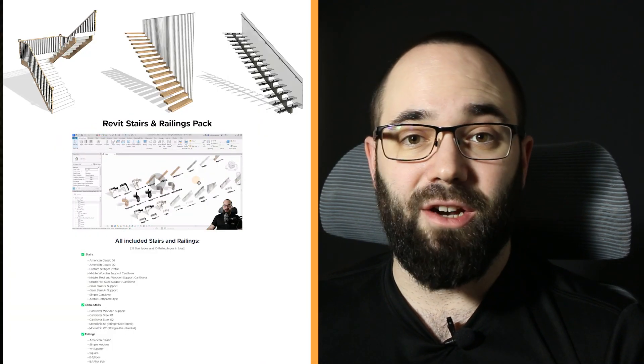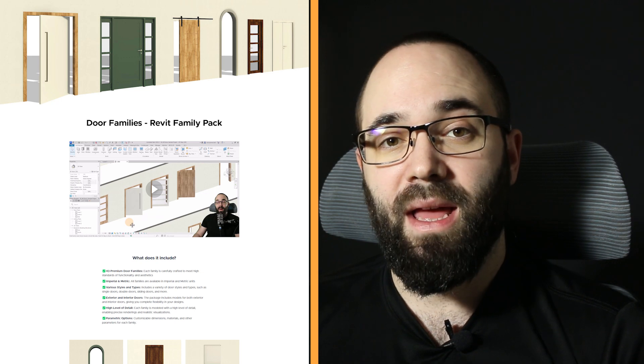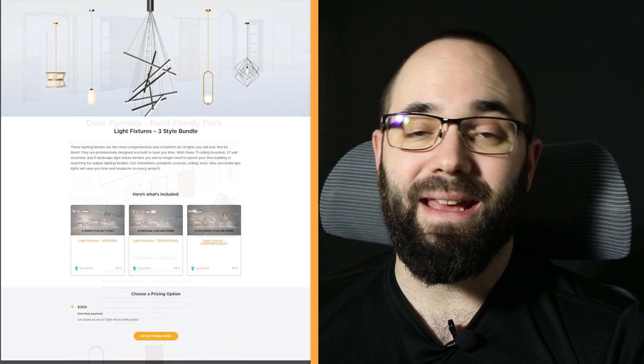Moving forward, we have also released a few family packs: a new Revit stairs and railings pack, a new door pack, and also some Revit lighting and electrical packs. Another big change is one-on-one consulting — we have started this and it has been going really well. Clients are really happy when they can get their answers directly. We do these by Zoom with remote access, so we can actually jump into your Revit project and help you solve problems. And we've also been doing freelance work for individuals or companies, which was really successful this year.